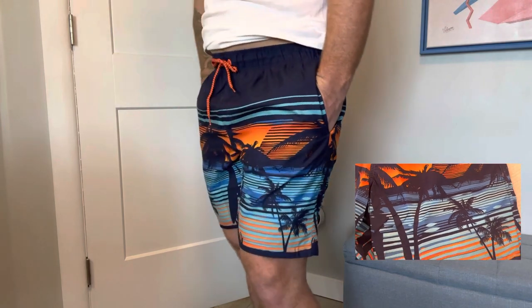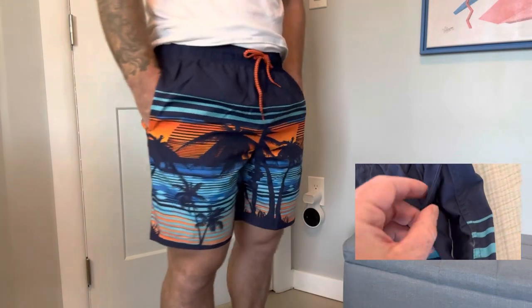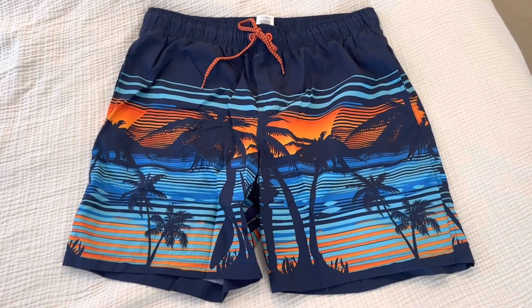Practicality is a key aspect of these swim trunks. They come with multiple pockets, including a secure Velcro closure back pocket and two side pockets. These pockets allow you to conveniently store small essentials like keys, cards, or sunscreen, so you don't have to sacrifice convenience for style.